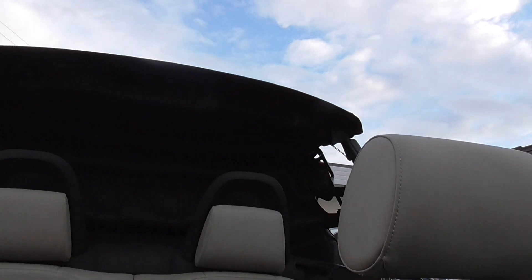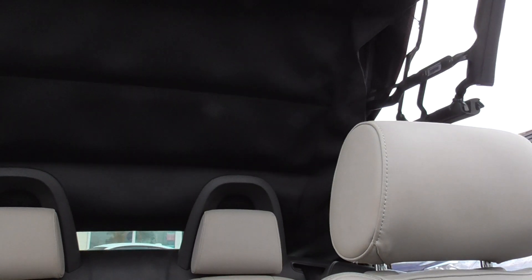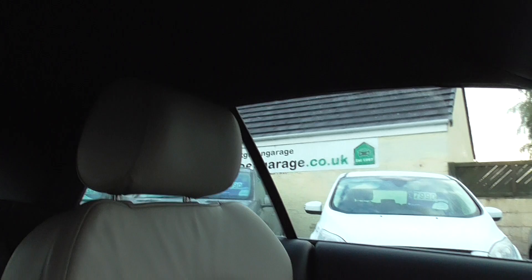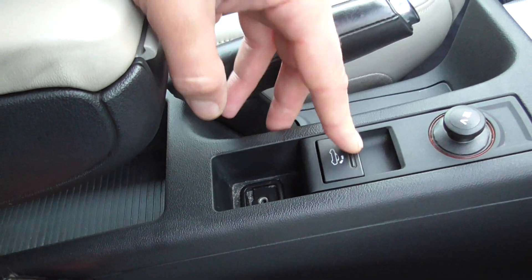There we go, everything works nice and smooth as it should — no clipping or anything, just does it all itself. It's just one button operation.